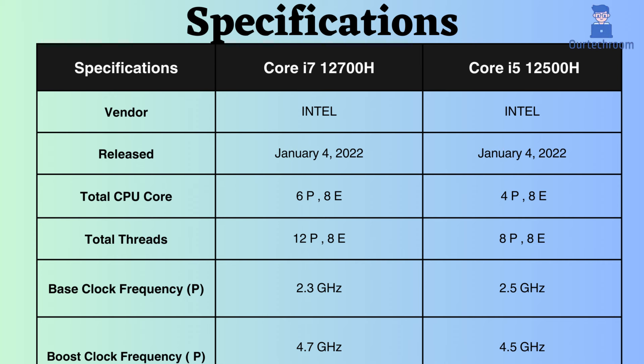Additionally, the Intel i7-12700H is equipped with 12 performance threads and 8 efficiency threads, while the i5-12500H has 8 performance threads and 8 efficiency threads. It's evident that the Intel Core i7-12700H boasts more threads and cores, enabling the processor to handle tasks simultaneously and efficiently compared to the Intel Core i5-12500H.